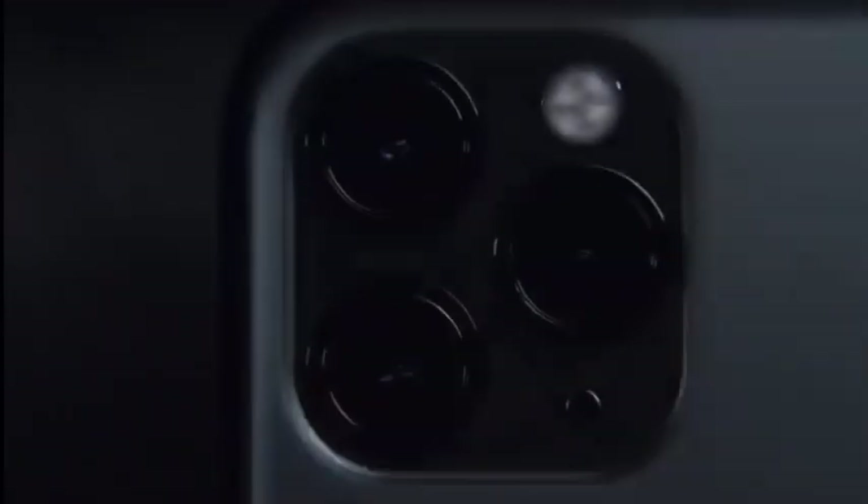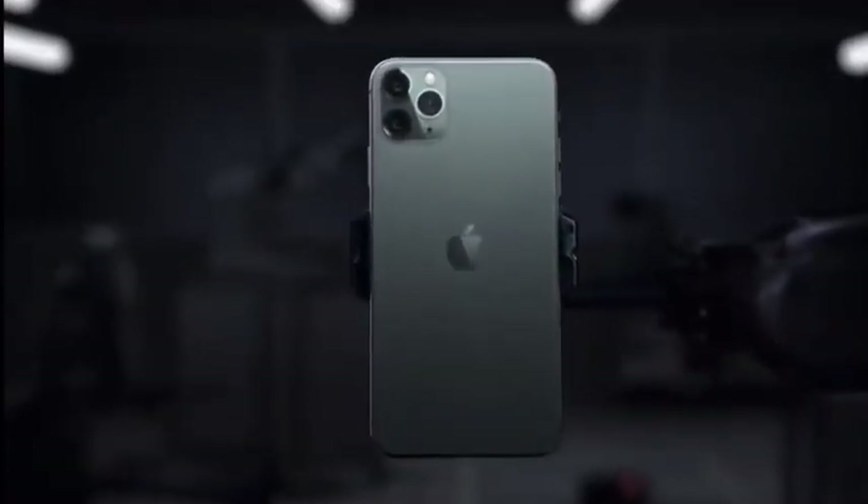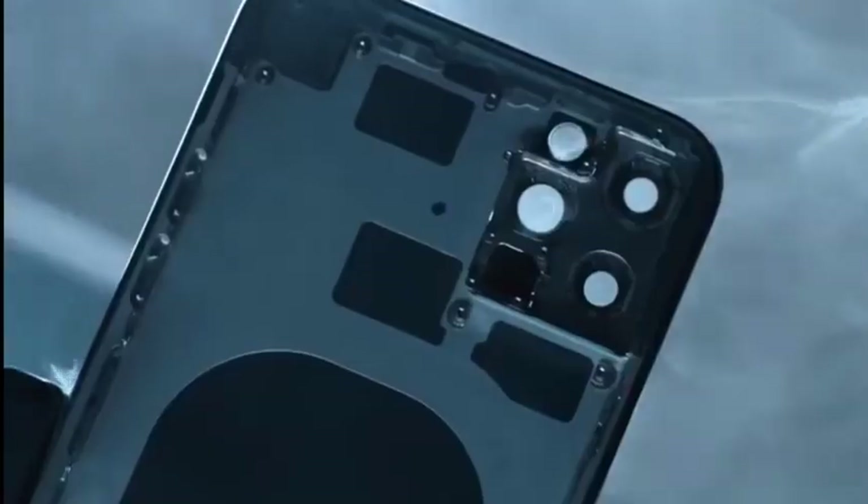Hello guys, hello everyone. We're going to talk about the iPhone 12 Pro Max. Let's go to the video.